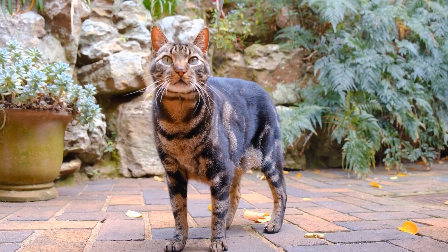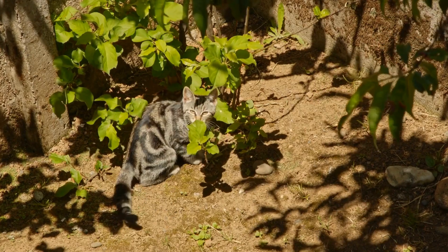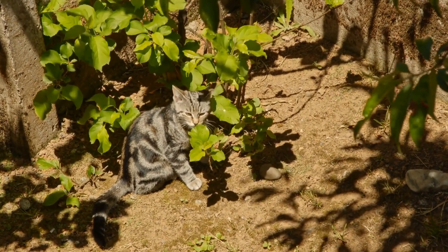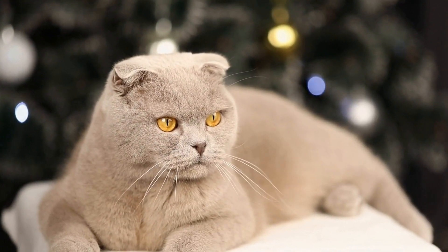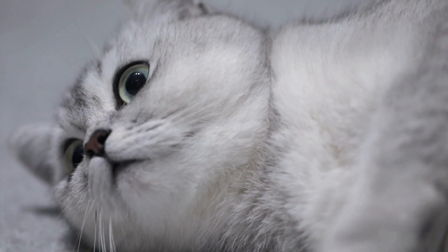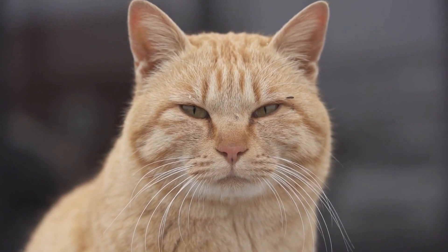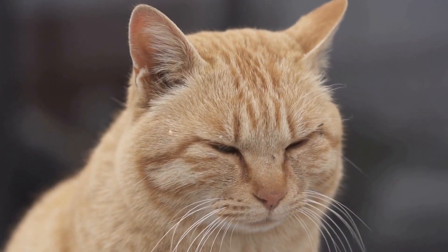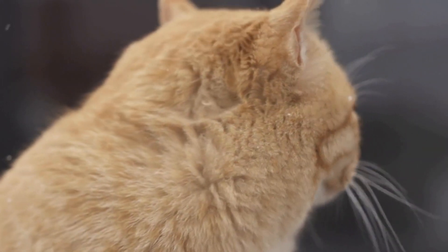Training sessions should be short and frequent, as cats have shorter attention spans compared to dogs. A few minutes of training every day can yield better results than long, sporadic sessions. Positive reinforcement is key in cat agility training. Cats should be rewarded with treats and praise every time they successfully complete an obstacle or respond to a command. Clicker training, which involves using a small clicking device to mark the desired behavior, can also be effective in communicating with the cat during training. By associating the clicker sound with a reward, cats can learn to understand and respond to it quickly.